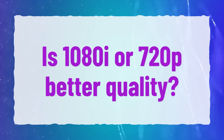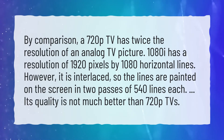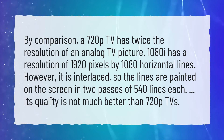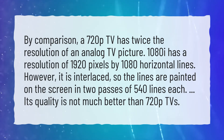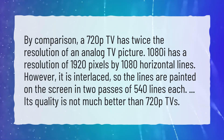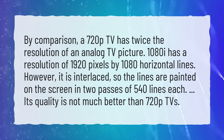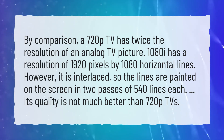Is 1080i or 720p better quality? By comparison, a 720p TV has twice the resolution of an analog TV picture. 1080i has a resolution of 1920 pixels by 1080 horizontal lines. However, it is interlaced, so the lines are painted on the screen in two passes of 540 lines each. Its quality is not much better than 720p TVs.